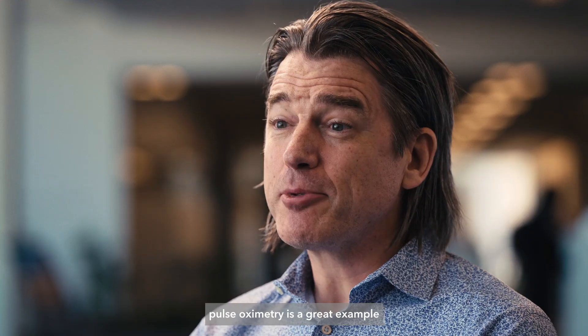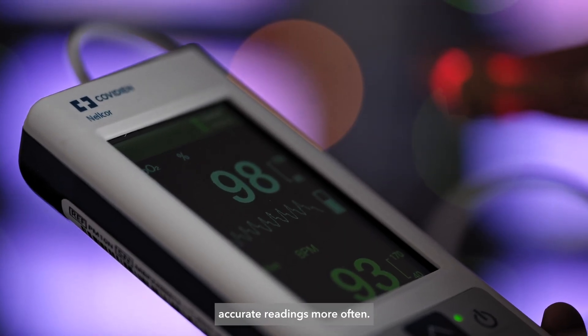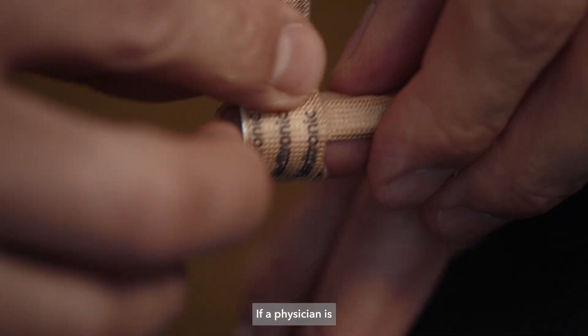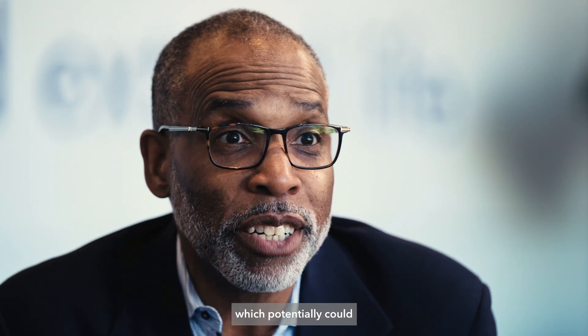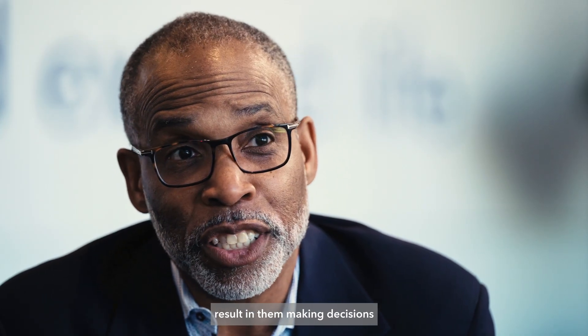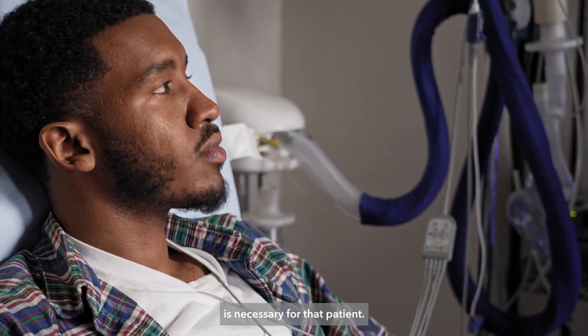Our best-in-class pulse oximetry is a great example of what good can look like, giving you the most accurate readings more often. If a physician is trying to make a decision in terms of how to manage a patient, they're dependent upon having an accurate measurement, which could result in decisions about what level of intervention is necessary for that patient.